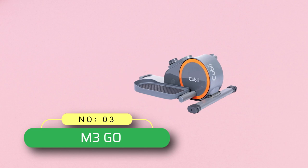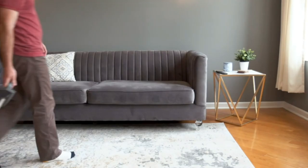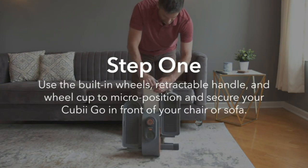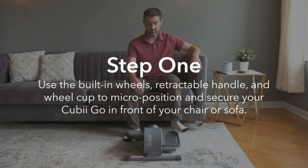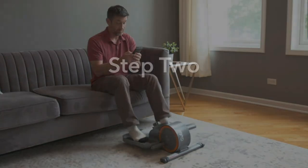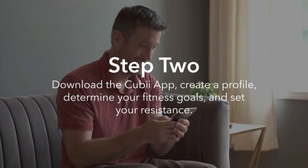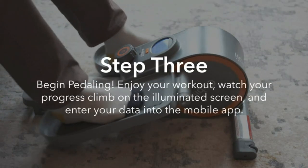Number 3: M3 Go QB. Portable underdesk elliptical — get fit while you sit, anywhere. The QB Go is our most portable lightweight pedal exerciser, featuring a retractable handle, built-in wheels, and weighing less than 20 pounds. Work from home fitness — now you can exercise while you work from home, right at your desk. Burn calories, lose weight, and feel great with QB elliptical machines for home use.